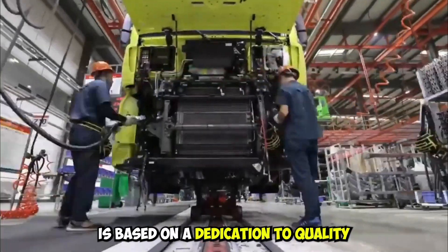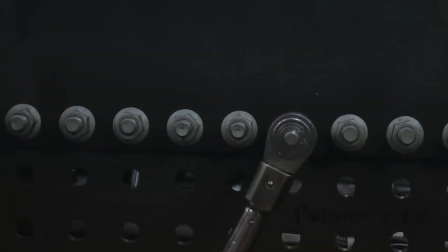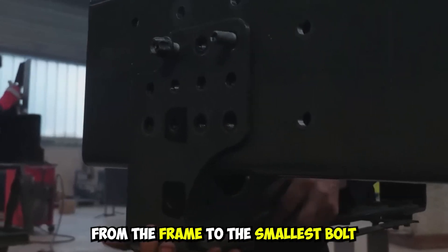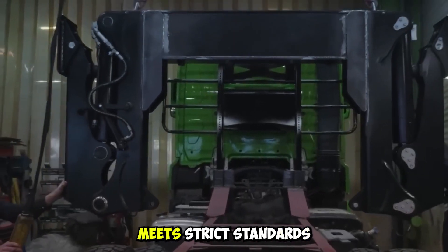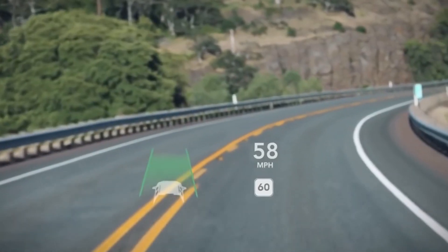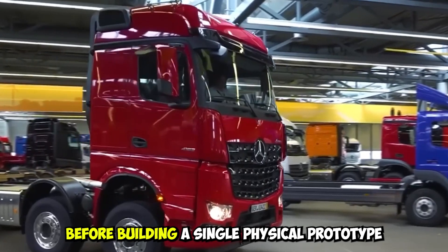Excellence in engineering is based on a dedication to quality and the highest levels of craftsmanship. European truck makers put in a lot of work to make sure that every part, from the frame to the smallest bolt, meets strict standards. Using advanced technologies like computer-aided design and simulation tools, engineers can make small changes to designs and improve performance before building a single physical prototype.